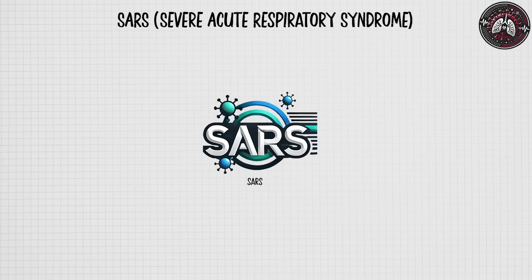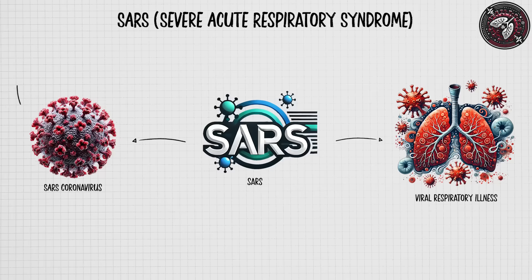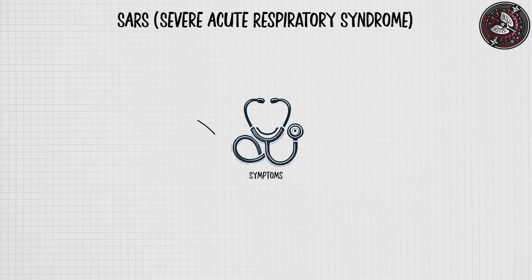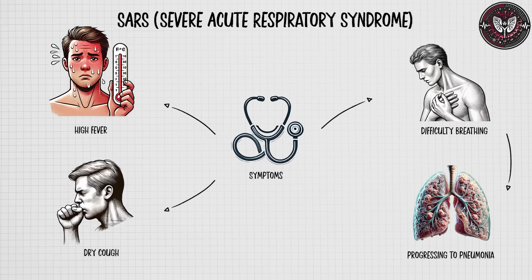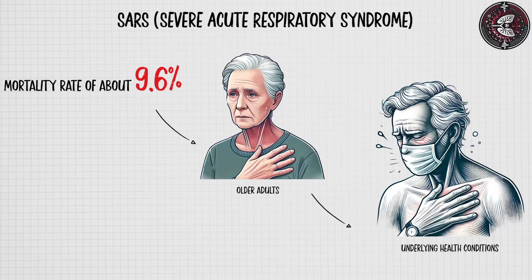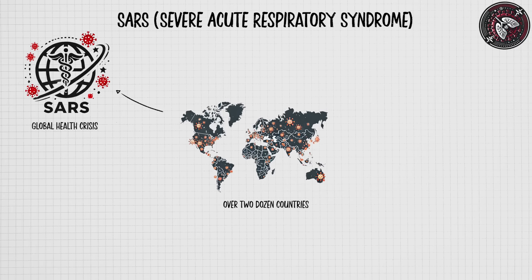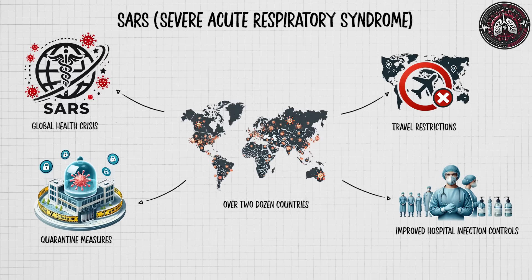Severe Acute Respiratory Syndrome is a viral respiratory illness caused by the SARS coronavirus, first identified in 2002 in southern China. SARS spreads primarily through respiratory droplets from coughs or sneezes and can also be transmitted by touching contaminated surfaces. Symptoms include high fever, dry cough, and difficulty breathing, often progressing to pneumonia in severe cases. SARS had a mortality rate of about 9.6%, affecting older adults and those with underlying health conditions more severely. The virus spread to over two dozen countries, leading to a global health crisis in 2003 before it was contained through strict quarantine measures, travel restrictions, and improved hospital infection controls.